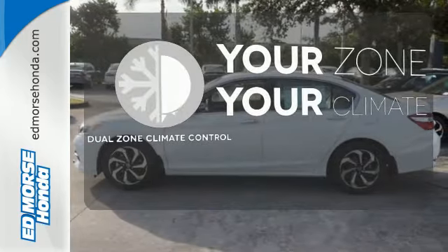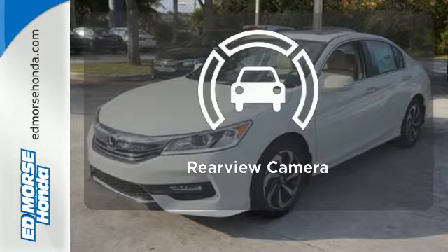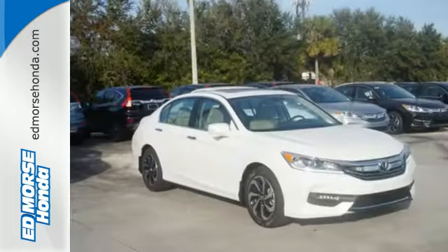Too hot? Too cold? Not anymore with the dual-zone climate control. See objects previously out of sight with the rear-view camera. Surprising luxury and sensibility for every day.